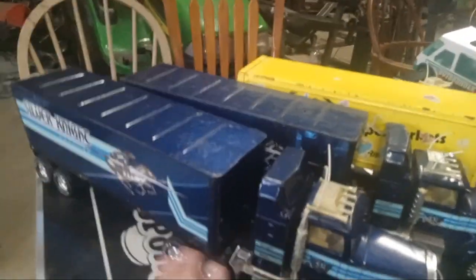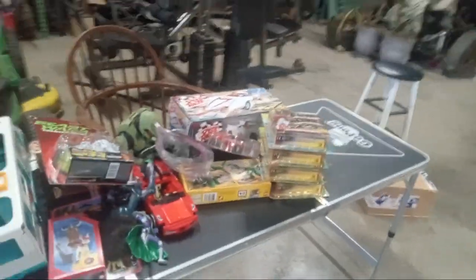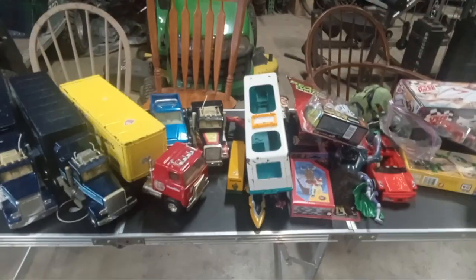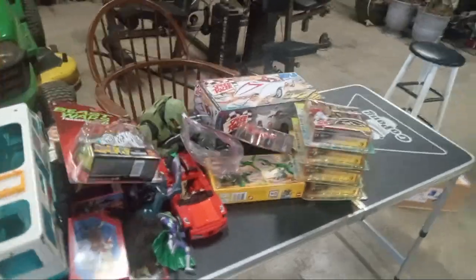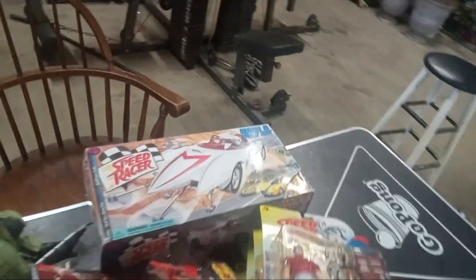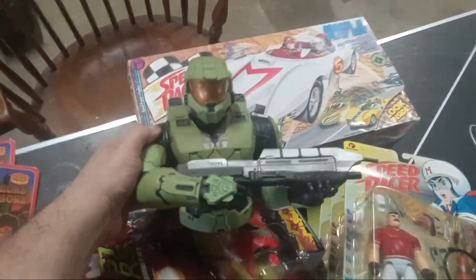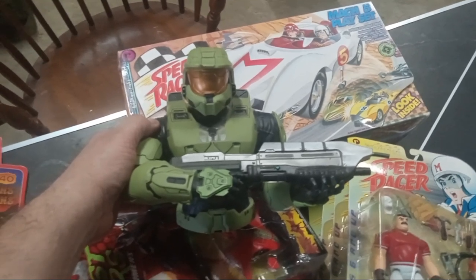So that's going to do it for my purchases I've been getting over the past couple weeks — Speed Racer, Legos, Nylat trucks, Transformers, Dungeons and Dragons, and of course this Halo piece, which is really cool. That's going to do it for this video. Rate, subscribe, hit that like button. Until the next one, Big Dog's out. Everybody be safe.